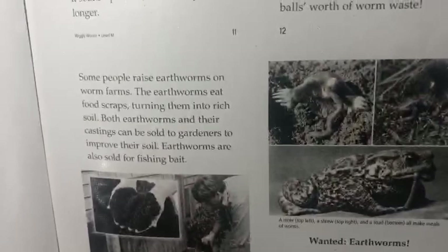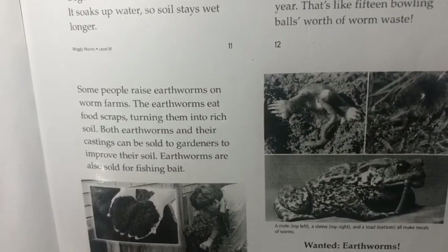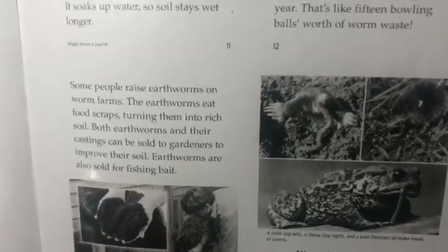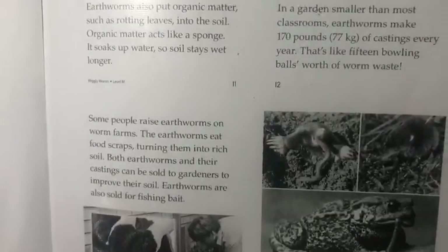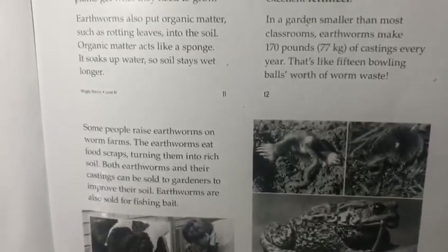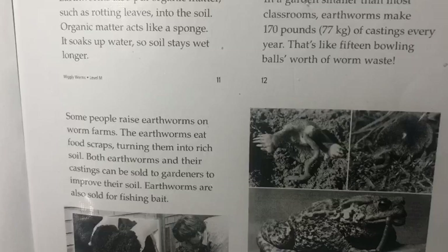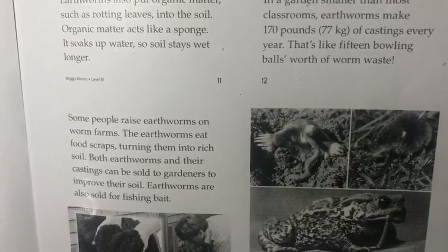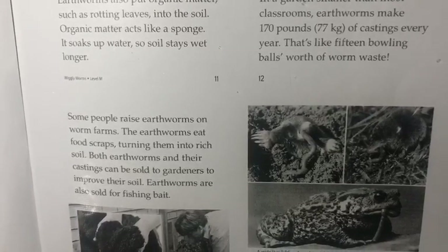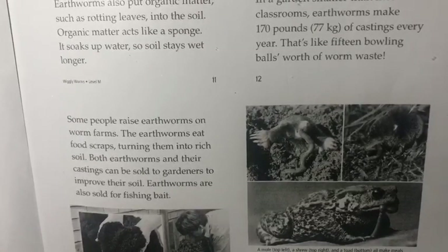Some people raise earthworms on worm farms. The earthworms eat food scraps, turning them into rich soil. Both earthworms and their castings can be sold to gardeners to improve their soil. Earthworms are also sold for fishing bait.